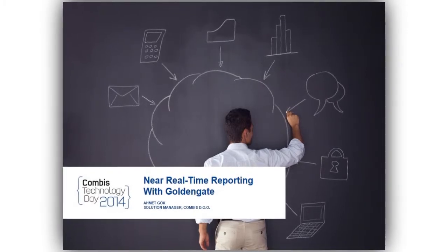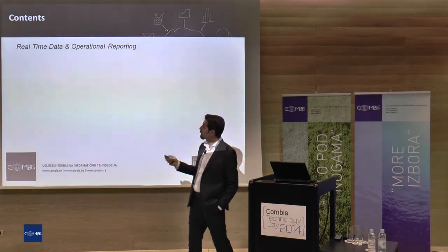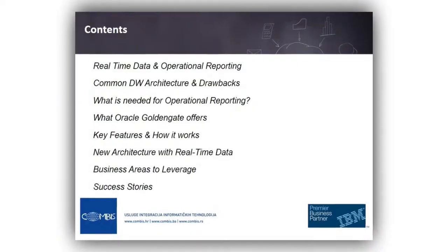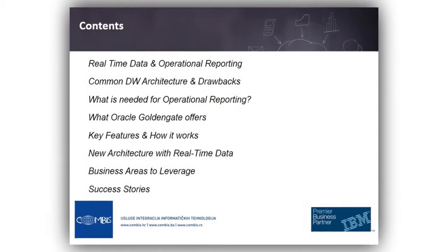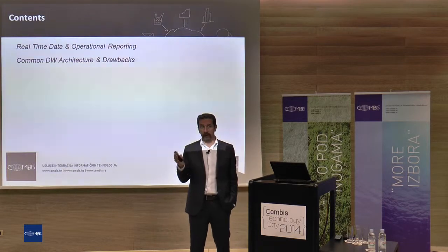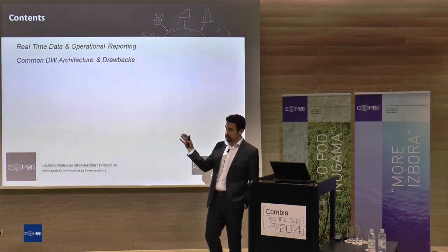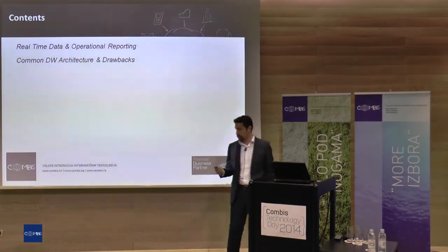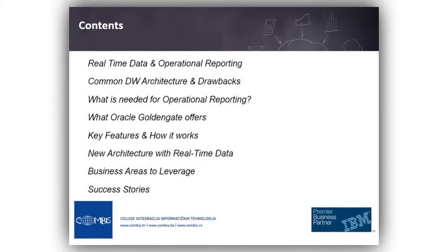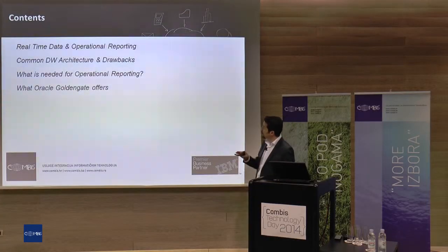Today I will talk about the entry side, on real-time data and what operational reporting actually is. I will talk about common data warehouse architecture generally — what we have mostly in companies and organizations. Our data warehouse architecture will be something like this; I will show you in the sketch. Then I will mention what we need for operational reporting and good operational reporting media.